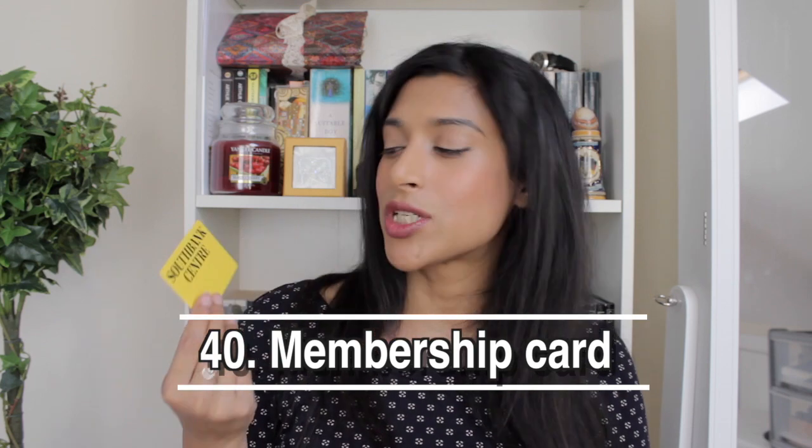My fourth card is my South Bank membership. It was only £70 and my best friend and I split the cost since we're the only two who use it. It's a shame it's not been used due to lockdown. The Southbank Centre is a cultural centre in London with different exhibitions and showcases — I love the members' area with its river view, nice reasonably-priced drinks, and tasty food.